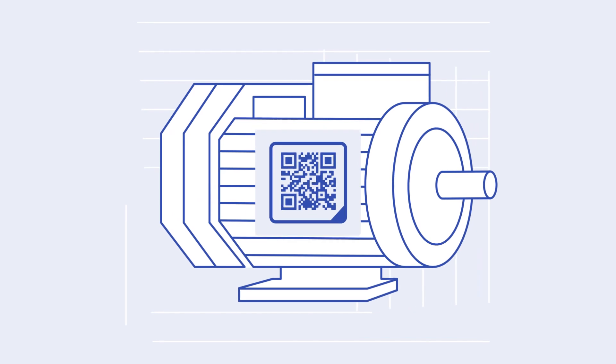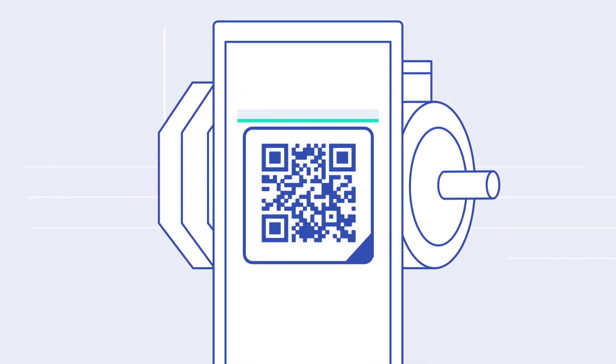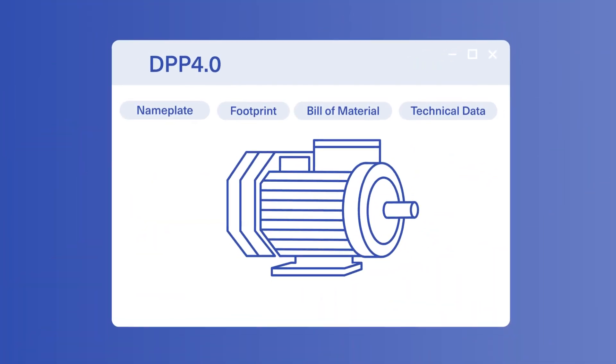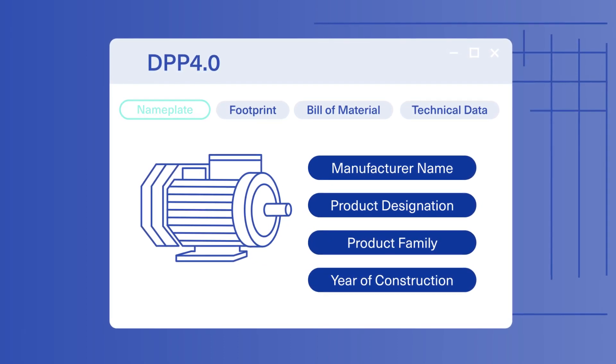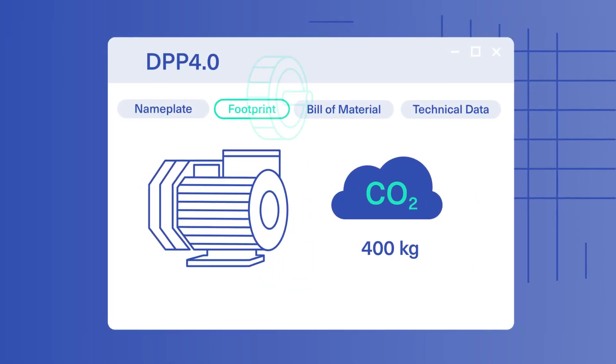DPP 4.0 is accessed using the digital nameplate on the product. This contains a semantically unique, structured, and machine-readable identifier. Information can be directly integrated into processes.